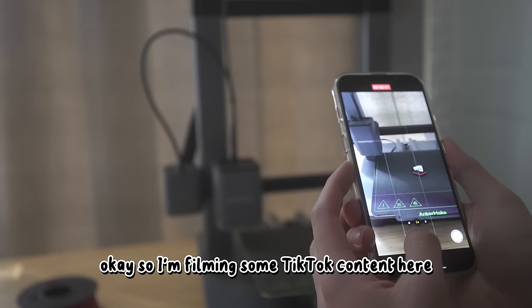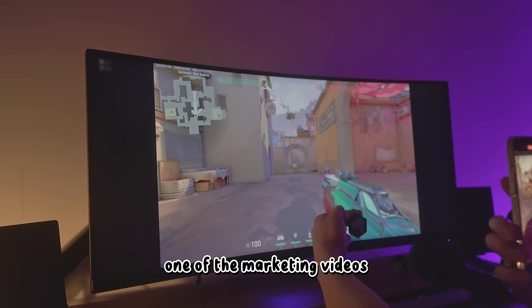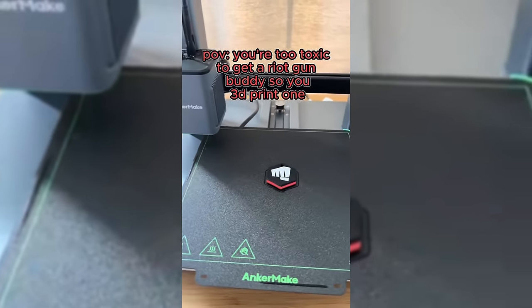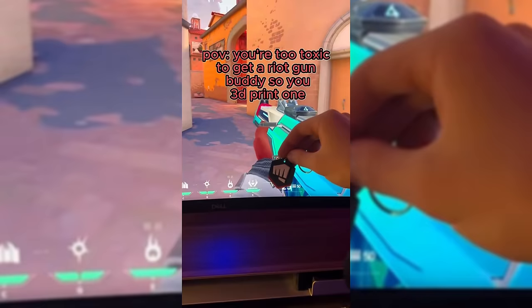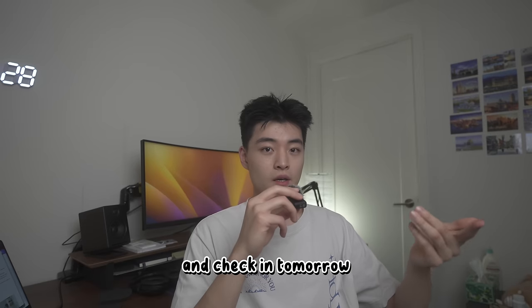I filmed some TikTok content, trying to make one of the clips go viral. I came up with a marketing video and left these overnight to check in the next day.